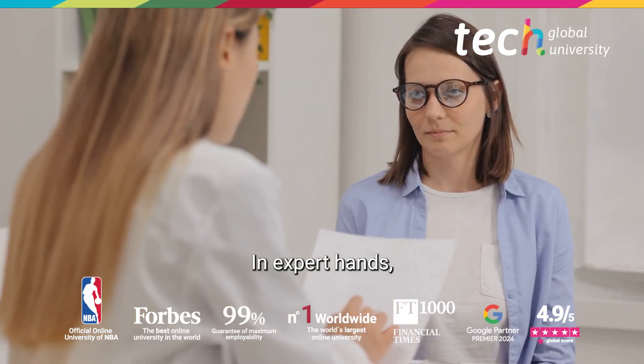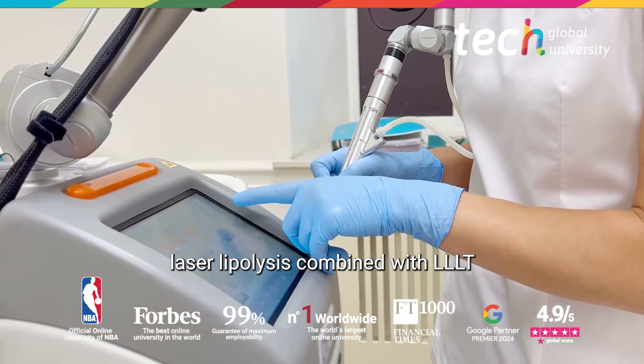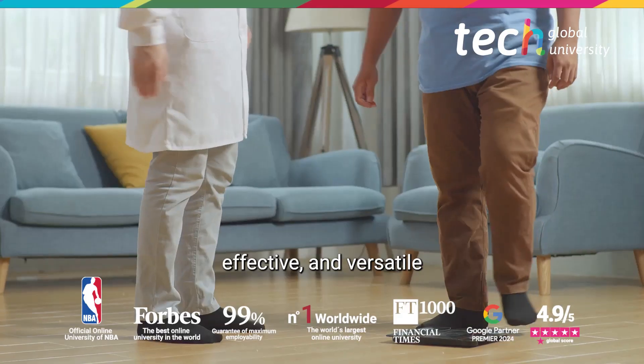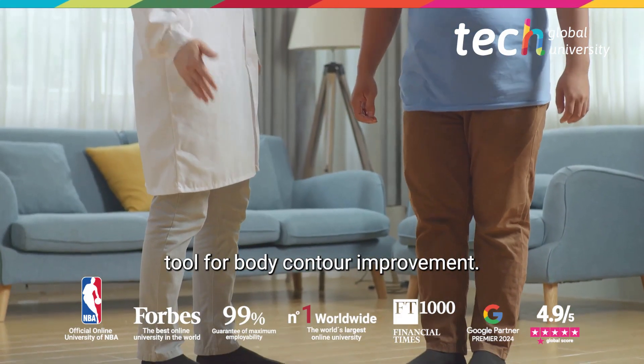In expert hands, laser lipolysis combined with LLLT has established itself as a safe, effective, and versatile tool for body contour improvement.